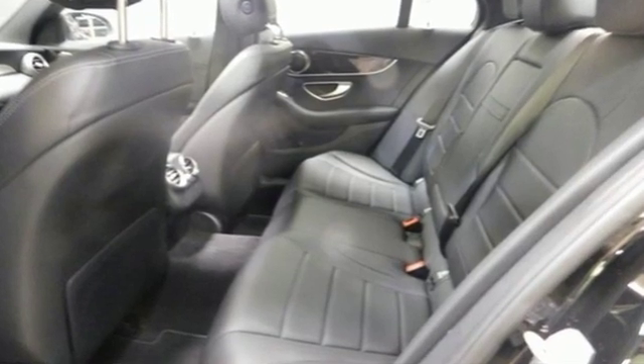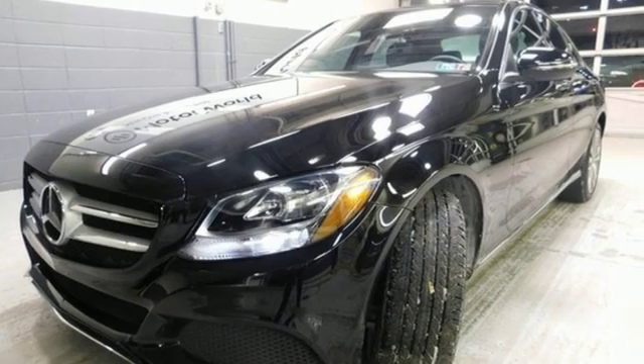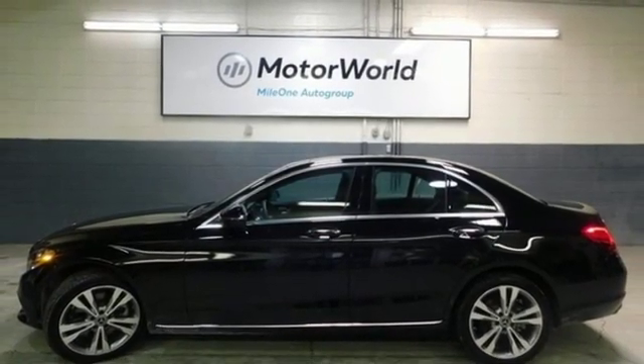Edmunds.com notes its meticulous construction and engineering, and refined ride and handling. Mercedes-Benz keeps setting the standard and driving forward. Take it for a test drive today.